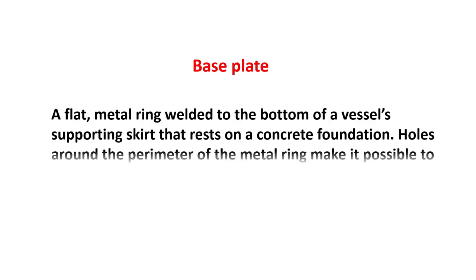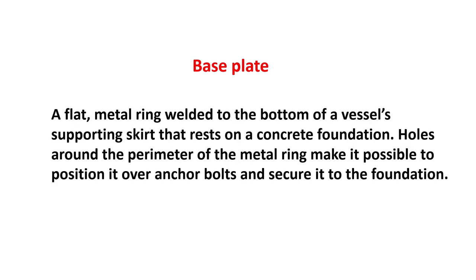Base plate: a flat metal ring welded to the bottom of a vessel's supporting skirt that rests on a concrete foundation. Holes around the perimeter of the metal ring make it possible to position it over anchor bolts and secure it to the foundation.